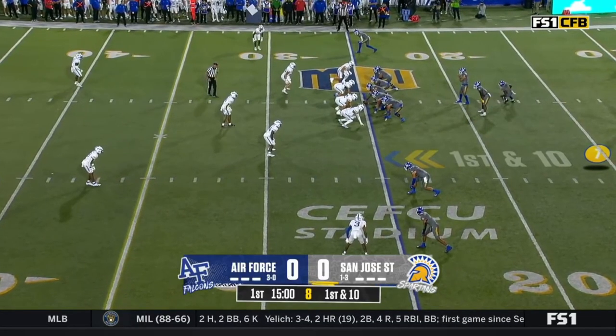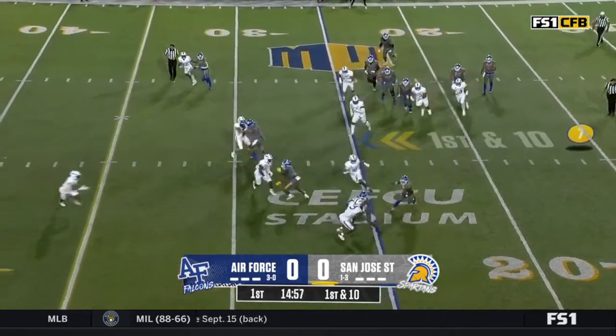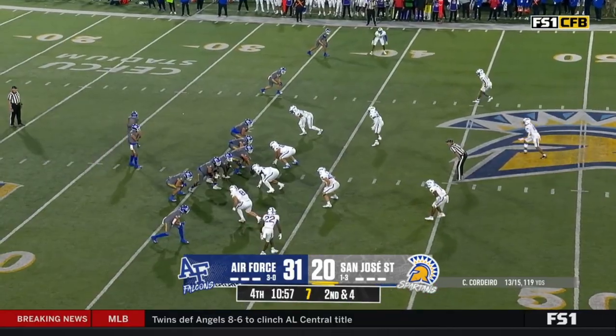In the backfield, swinging it out to Conley, cutting it back inside, and then he is in this moment. But what a career it has been.